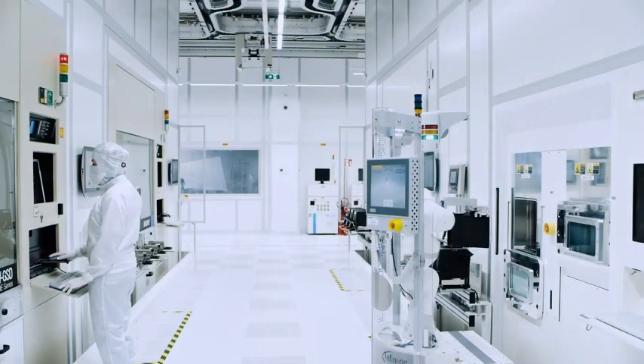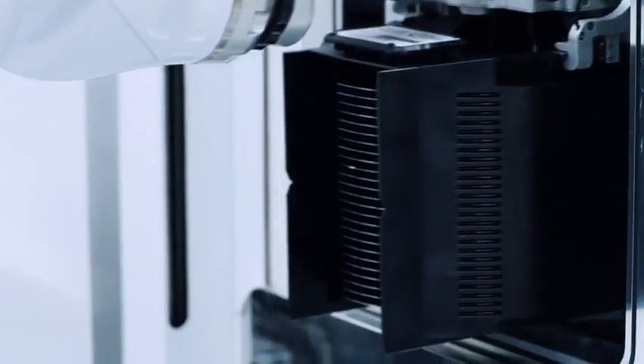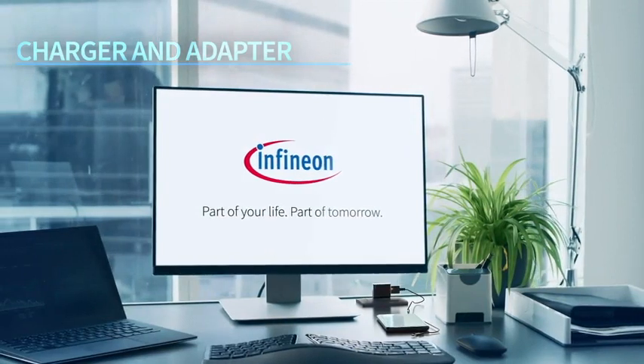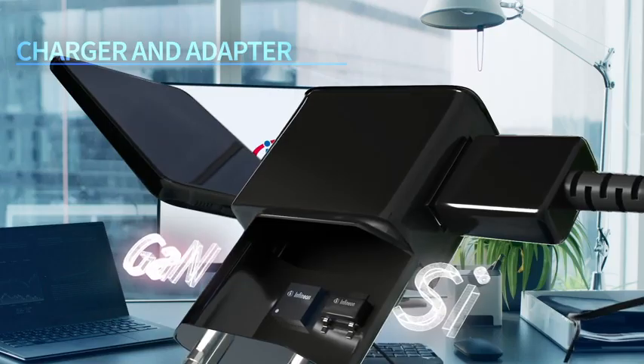Our ramp-up capability, as well as 300 millimeter wafer fab for power semiconductors, and continuous R&D investments in next generation wide bandgap and silicon technologies, together with our technology know-how, is all there for your success.